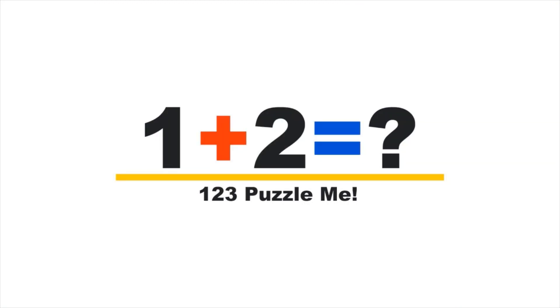Don't forget, all puzzles and explainers are made by 123 Puzzle Me — we don't copy or steal puzzles from others.